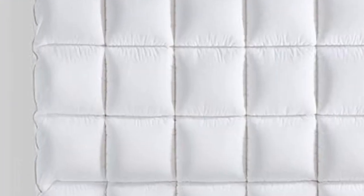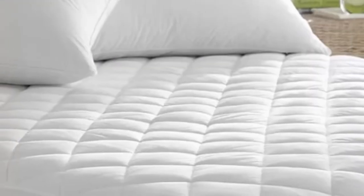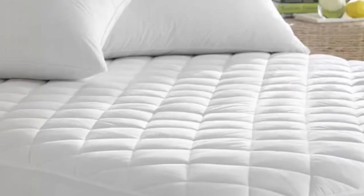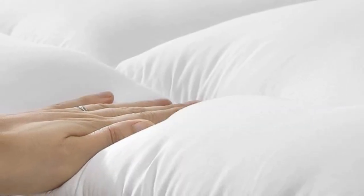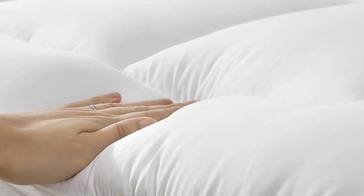Pros: Moisture-wicking material. Deep pocket fits up to 21-inch mattresses. Ultra-soft and plush pillow top. Cons: Some reviewers note shrinkage after laundering.